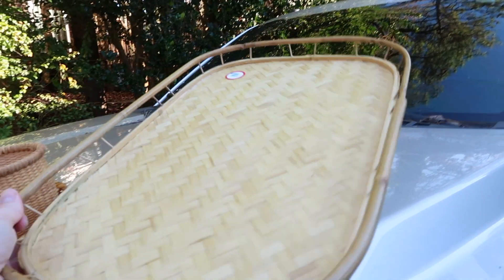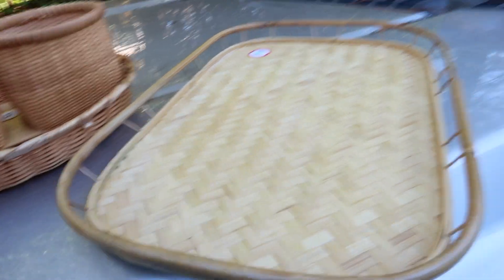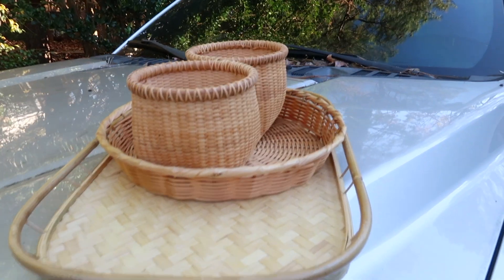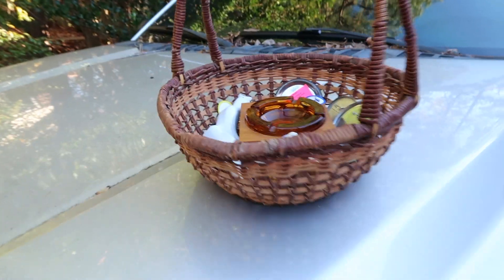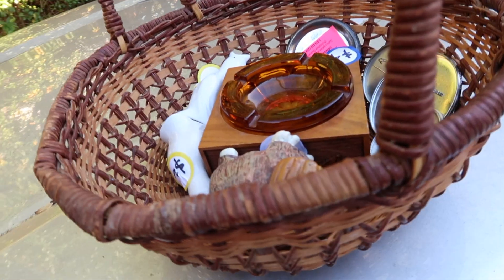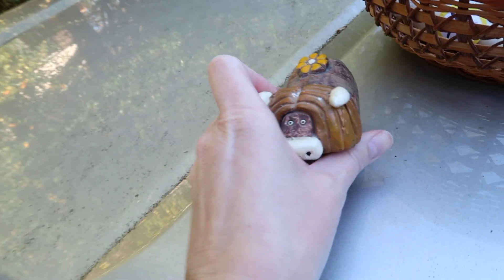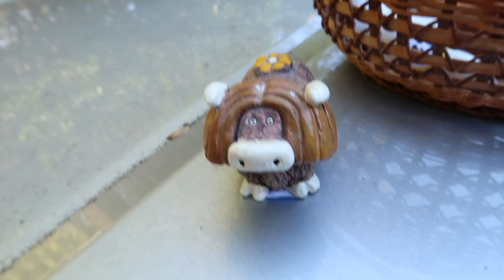These trays sell really well at trunk show and they're not hard to find and usually pretty inexpensive. If you have a booth or something in a store, I'd recommend picking those up. I got nine of those at a dollar each. I also got this basket for about a dollar — I mainly got it to carry stuff around and then just kept it. And then there's this little figurine — I'm not even sure what it is.